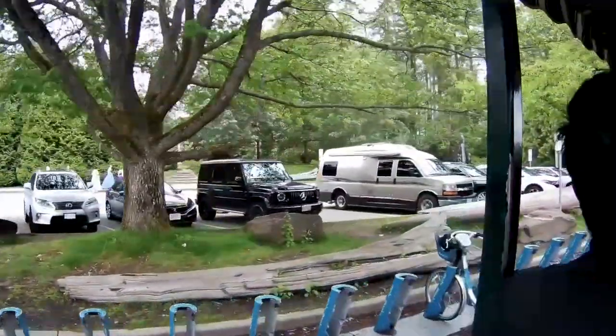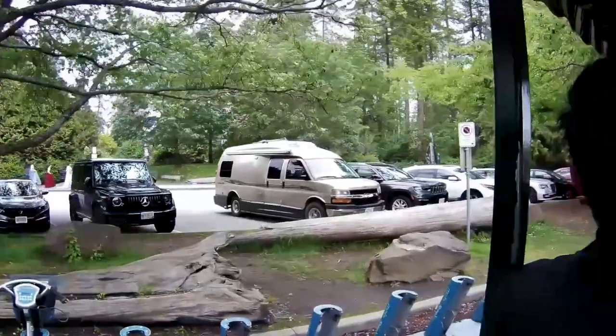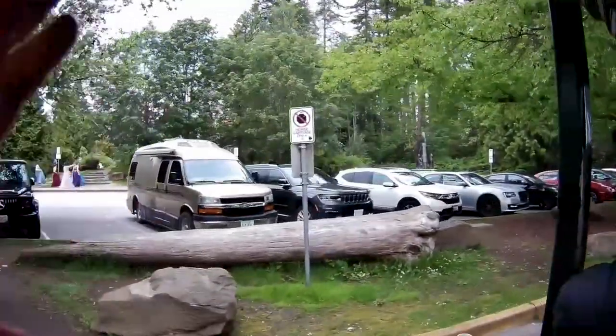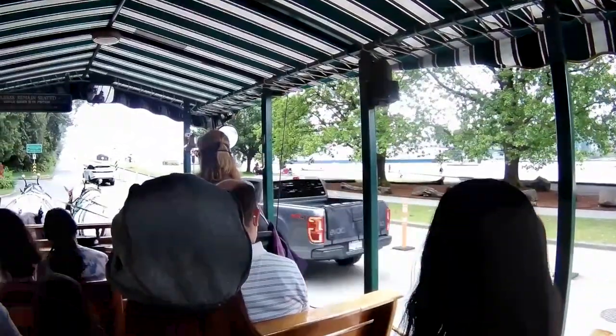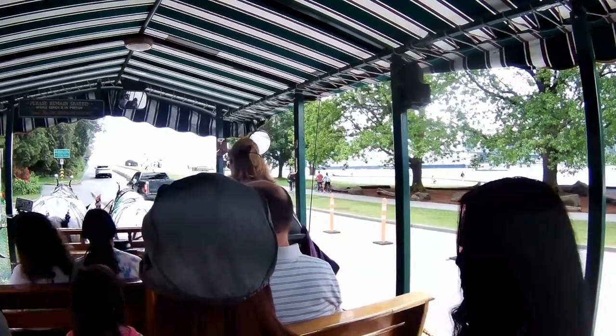We're pulling up into an area where there's a bunch of totems. We'll get out and take a look at a couple of them. You can see in the distance there were individuals here for some kind of a formal event, getting pictures taken. But we're going to pull in here and take a look at a couple of the totems.